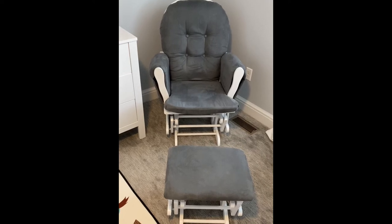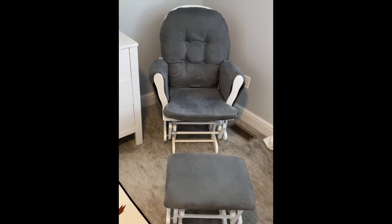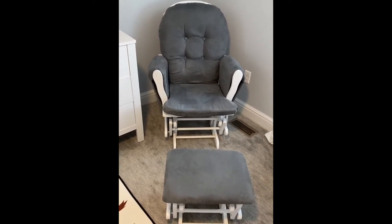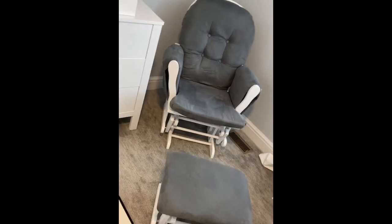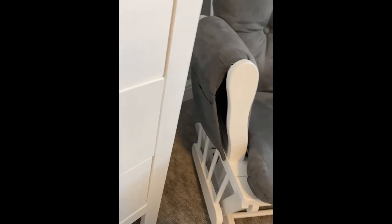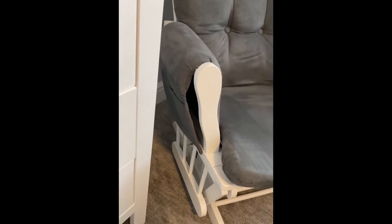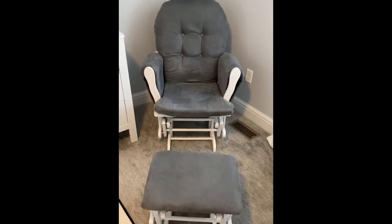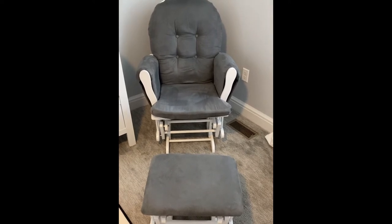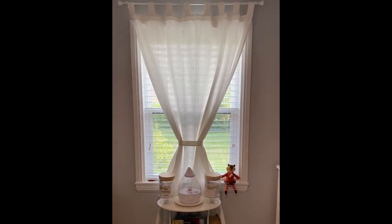Up next we have the glider set — this was on my registry and I'm really happy with it. I use it every night; we read her bedtime stories and give her a bottle right before bed. It has little pockets on the side, so if you're nursing or breastfeeding you can stick your phone or water bottle in there if you don't have a table right next to you. This glider is highly recommended.